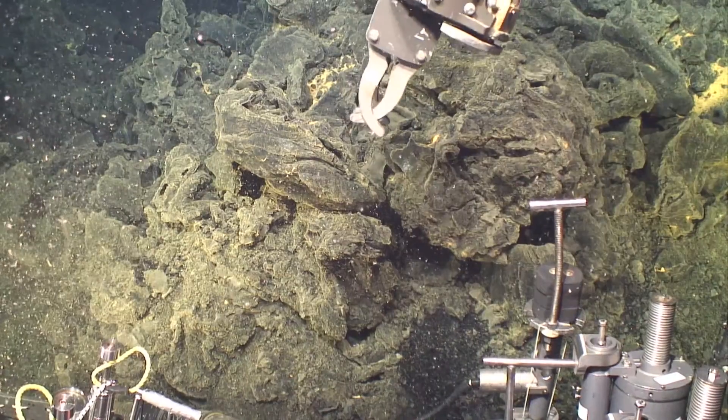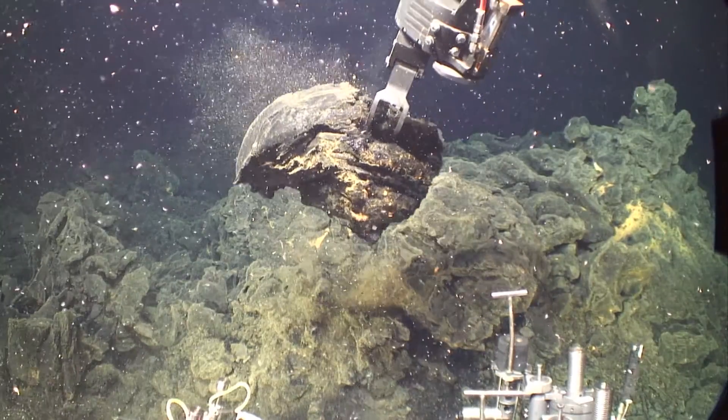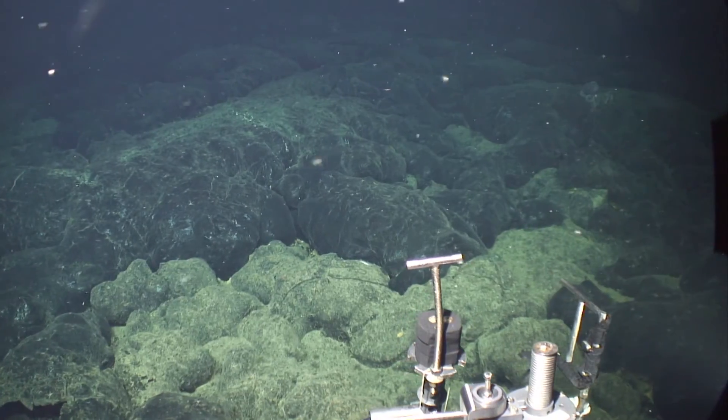We are a 6,500-meter rated vehicle, so we can operate on most of the ocean floor. In the control room, you have live video from the sea floor. The Jason has two manipulator arms, so you can take samples, deploy instruments, markers, and take photographs and video.